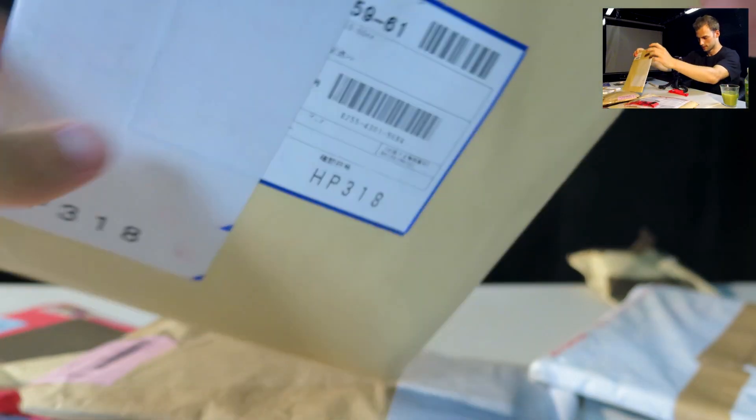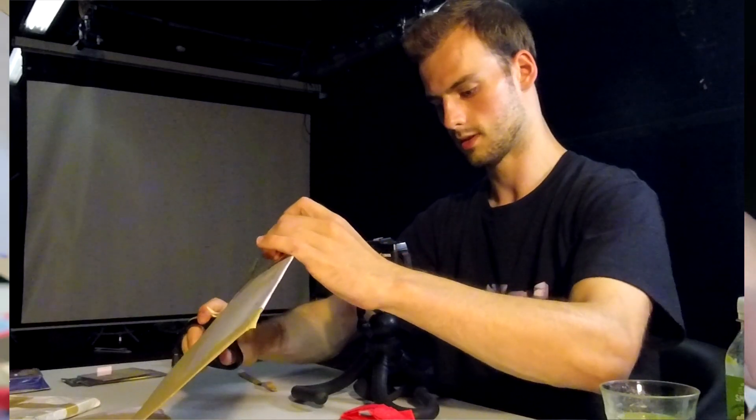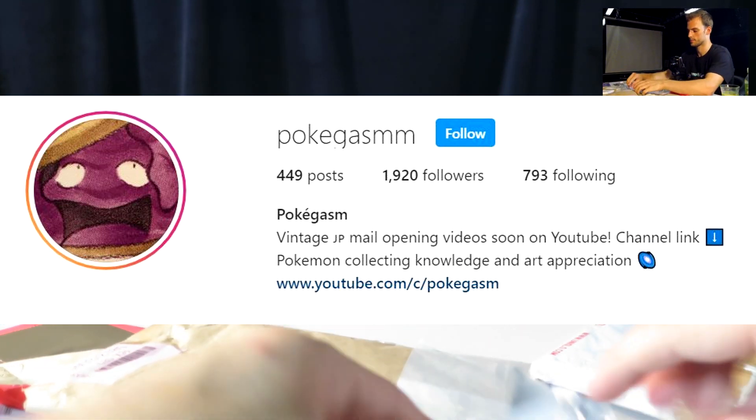This next one is very thin. I'll try to cut this very carefully. Oh nice — some stamps! If you follow my Instagram page you know I'm a sucker for stamps.